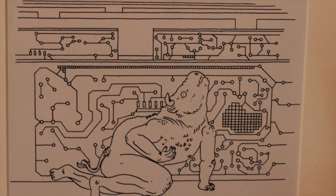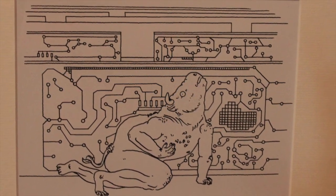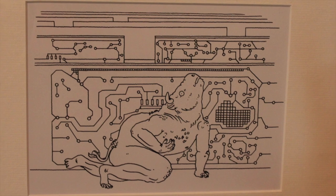This circuit board is like a labyrinth. And if you know anything about the myth of the minotaur, the minotaur inhabits the labyrinth.